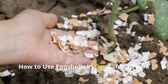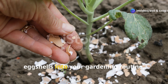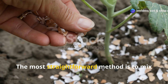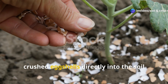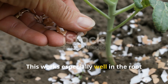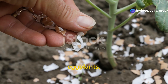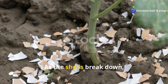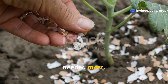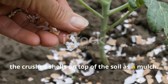How to use eggshells in the garden. There are several effective ways to integrate eggshells into your gardening routine, and each has its unique advantage. The most straightforward method is to mix crushed eggshells directly into the soil before planting. This works especially well in the root zones of calcium-hungry crops like tomatoes, peppers, eggplants, and squash. As the shells break down, they release calcium right where it's needed most.